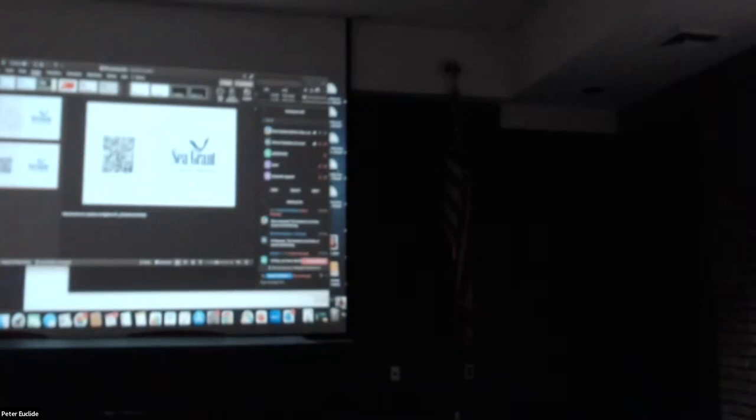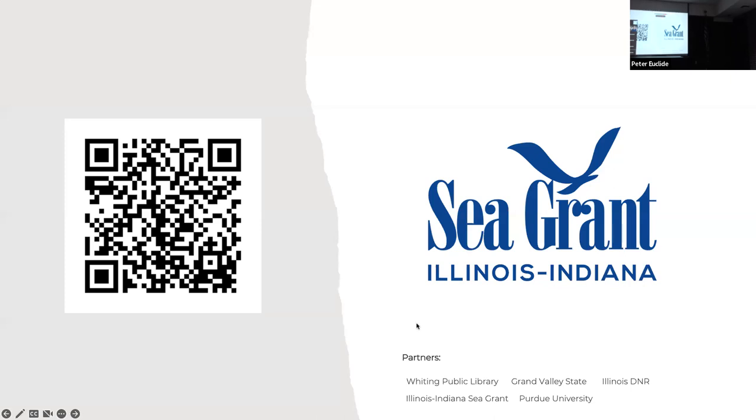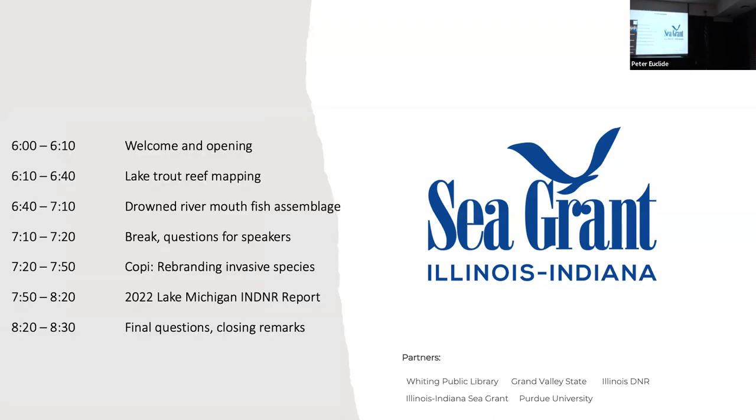Q: How deep is Julian's Reef, and where exactly do lake trout spawn on it? A: The top of Julian's Reef is right around 90 to 100 feet, and at the base you get down to maybe 145 feet. It's hard to know exactly where they drop their eggs — it's hard to get sampling equipment to specific spots in such deep water — but we tend to think spawning occurs on top or on some of the steeper sides.